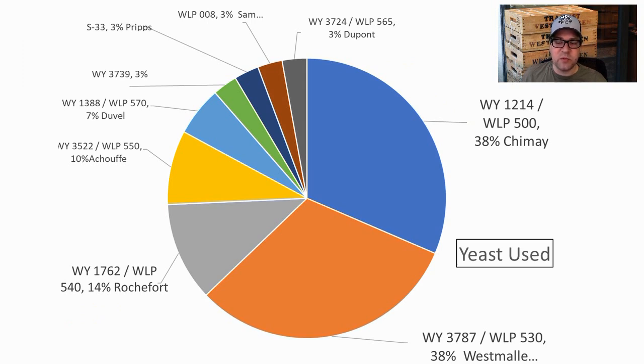Yeast: evenly split at 38% each between the Chimay strain and the Westmalle strain. Rochefort was third at 14%, followed by Choff/Duvel (WY3739), some English strains, S33, a Sam Adams strain, and one Saison strain. I used the Chimay strain for my recipe.